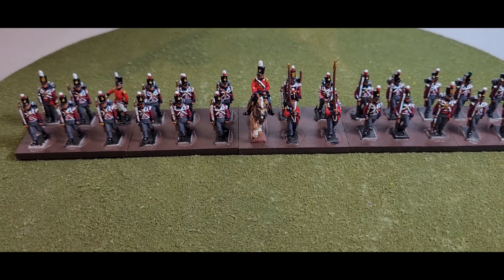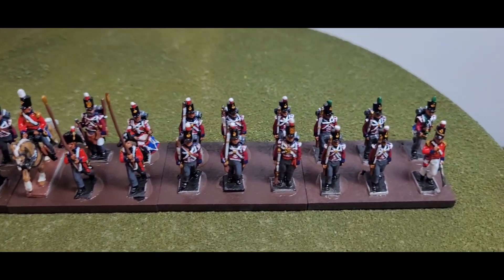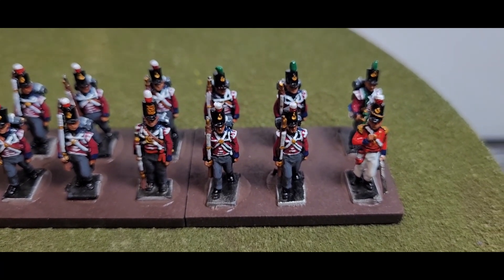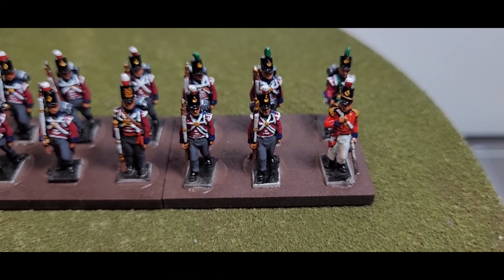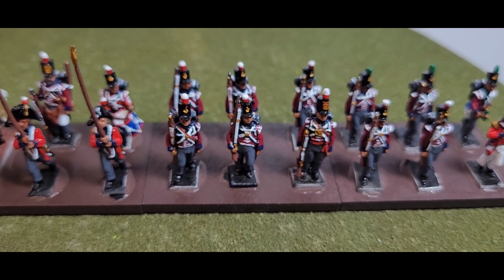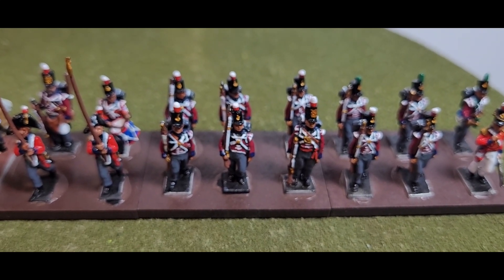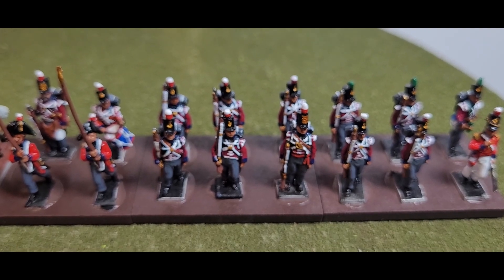Now let's have a close look at the painted miniatures after that brief history. Coming across to this end, which would be the left flank of the regiment, we have the light company at the back there with the three miniatures with the green pom-poms, then we have the line infantry with the officer. As these are fusiliers, the uniforms are very different to the line infantry — you can see they've got the wings — so they technically had a light infantry uniform, except they didn't act as light infantry.